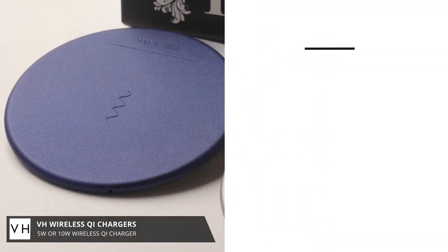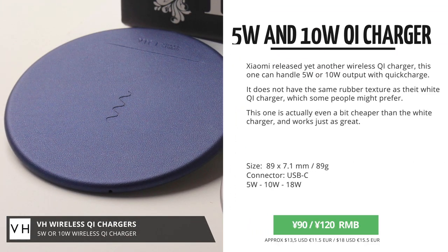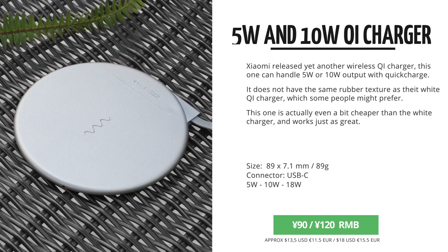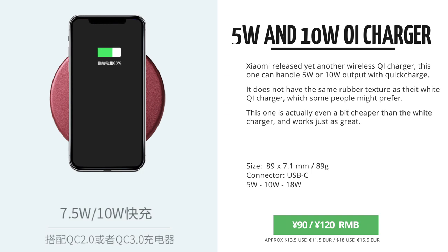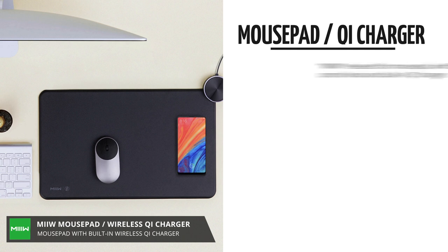Then VH stepped in and made their Qi chargers, which you can get as a 5W or 10W quick charger. You can get this one in silver, red or blue for 90 RMB for the 5W or 120 RMB for the 10W version. And to make it even more complete, there is this mousepad with a built-in Qi charger.